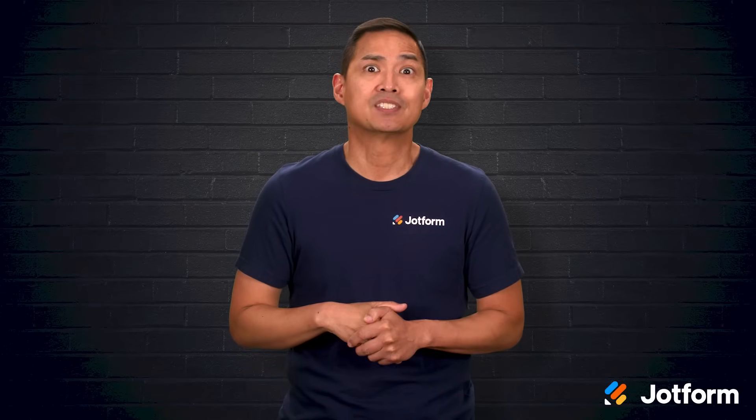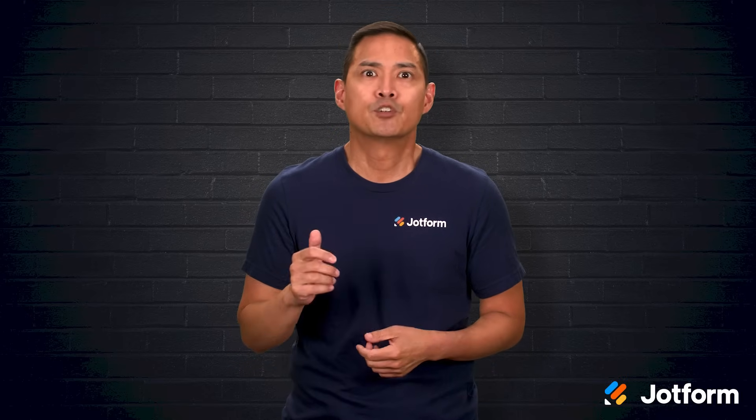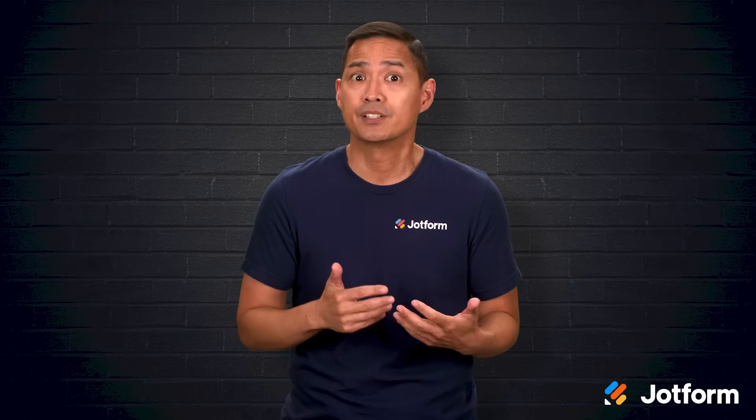What's the one tool you rely on most when it's time to make a big presentation? For many of us, it's either Google Slides or Microsoft PowerPoint. These two platforms have been the go-to choices for years, helping us pitch ideas, share updates, and tell stories.